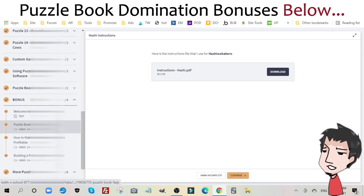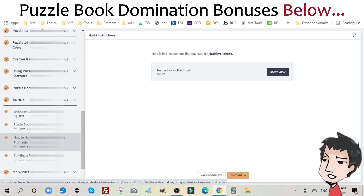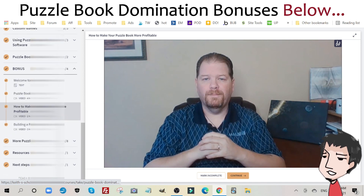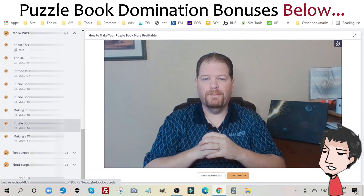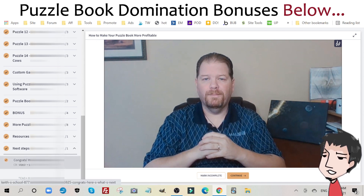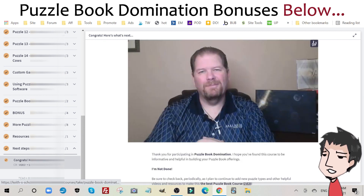In the bonus section, he shows you different puzzle book facts that will help motivate you to create more puzzle books that you can sell online, and how to make your puzzle books more profitable — a very valuable video unto itself, and I learned a lot from it. Then we go to more puzzles, where he gives you more puzzle book types to create, followed by a resources section with all the free tools you can use to create your own puzzle books. Finally, he leaves you with a conclusion video explaining what you should be doing next.